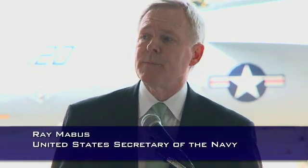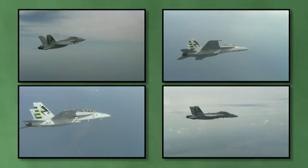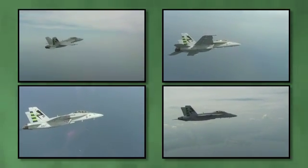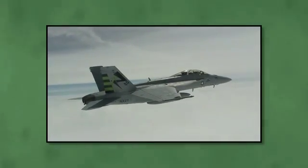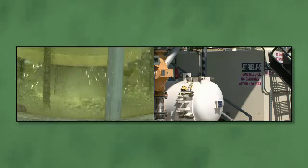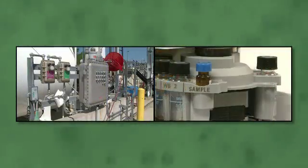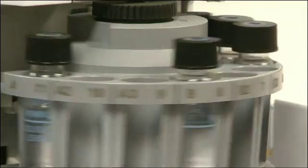Not much of the fuel that we are using in the fleet today, or using on our bases today, comes from the United States. We're sending money abroad to power our own defense. We would never accept that our aircraft or our ships be built overseas, and yet we accept today that they be powered from resources from overseas. So we're changing. We're moving toward that energy future.